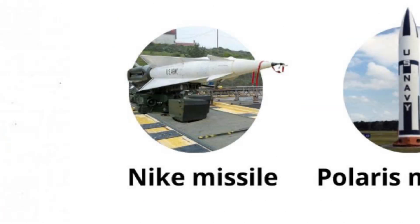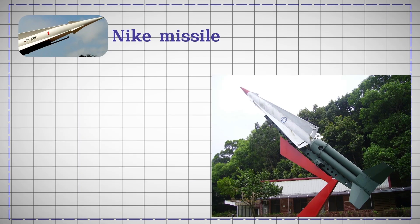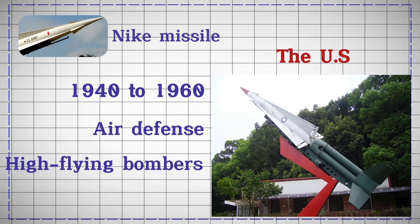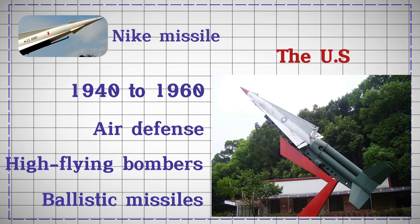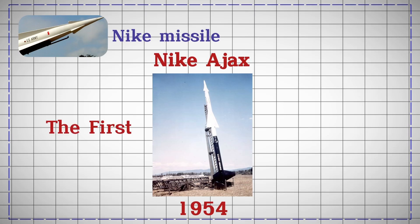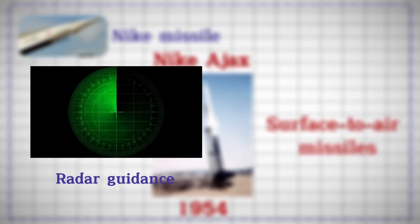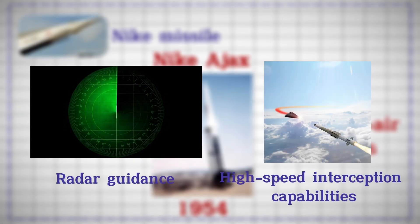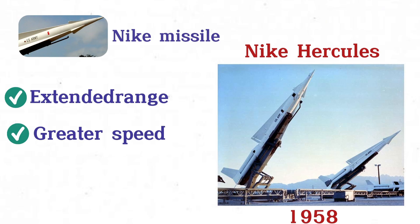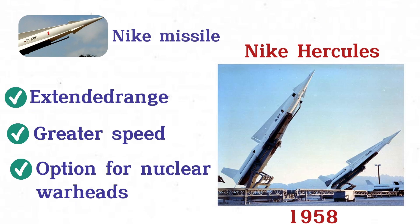Nike Missile. The Nike Missile series, developed by the U.S. from the 1940s to the 1960s, was designed for air defense against high-flying bombers and ballistic missiles. The Nike Ajax, introduced in 1954, was the first of these surface-to-air missiles, featuring radar guidance and high-speed interception capabilities. It was succeeded by the Nike Hercules in 1958, which offered extended range, greater speed, and the option for nuclear warheads.